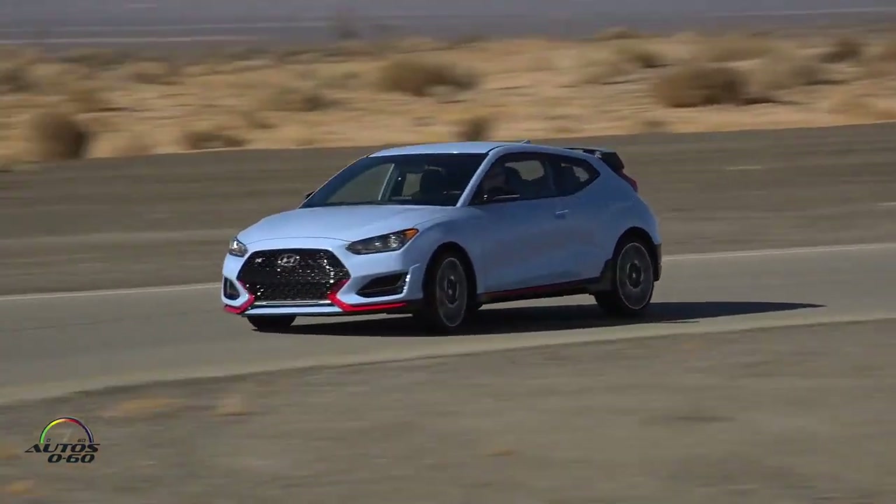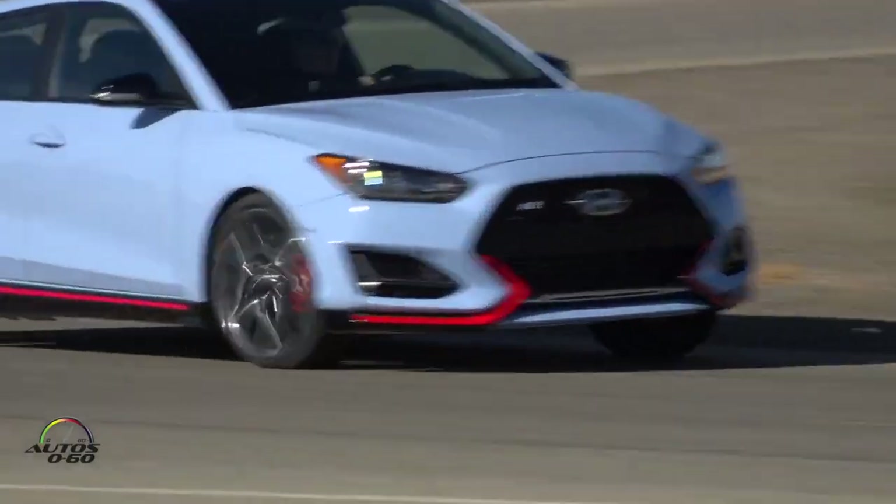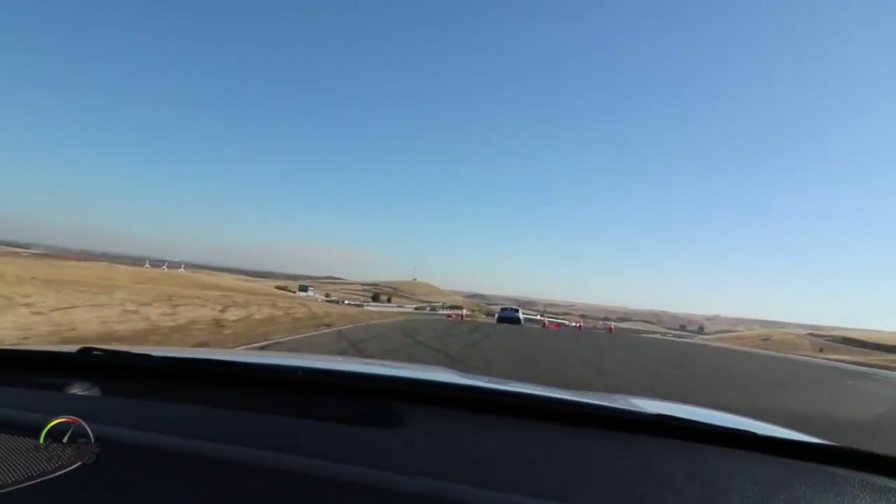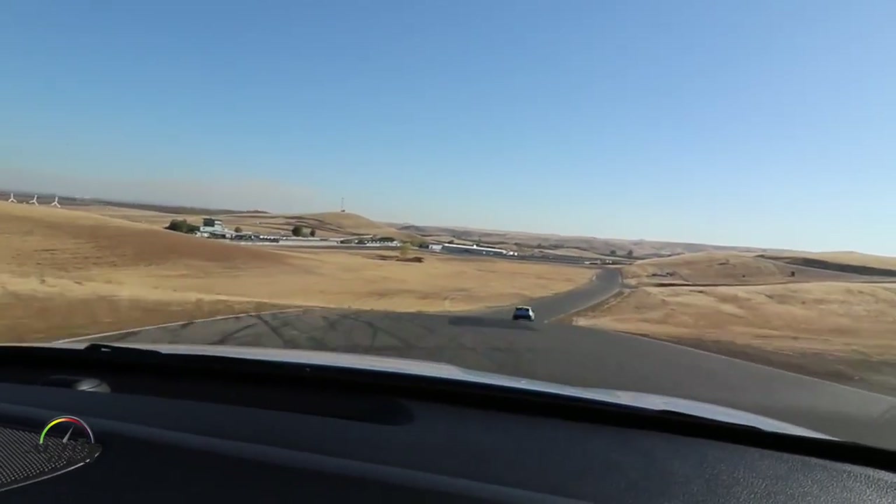First of all, the Veloster N is a true corner rascal, following the N philosophy. Driving fun around corners, like here at Thunder Hill — that's really great to enjoy.